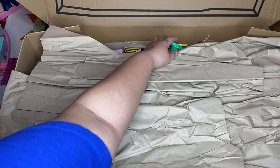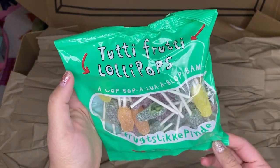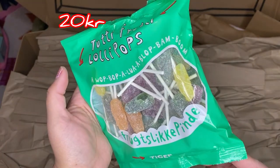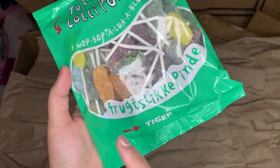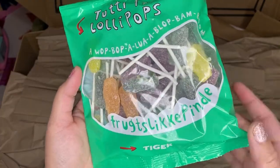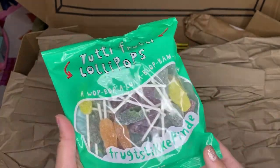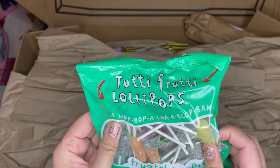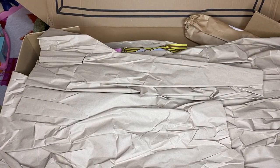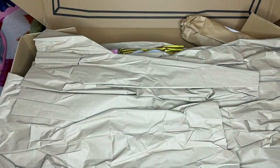I ordered these tutti frutti lollipops. I thought they were like gummies — I actually like hard gummies. I'm going to give these to my husband because he likes tutti frutti stuff and gummies. Swedish and Danish are similar but Danish is just hard to pronounce.